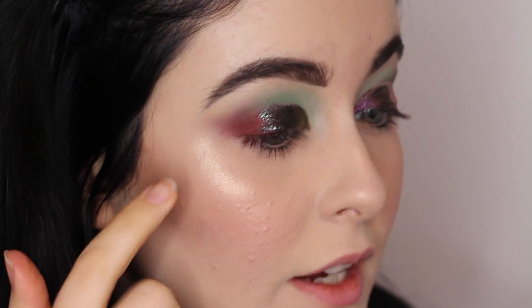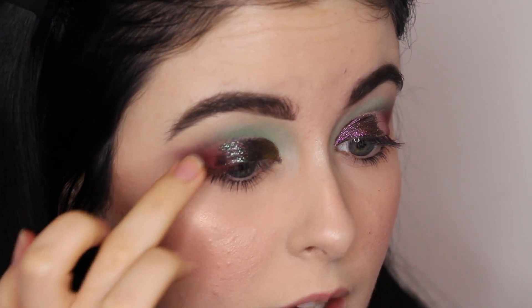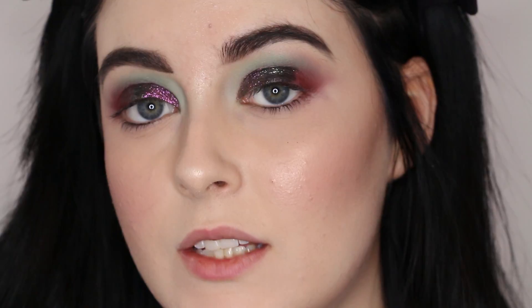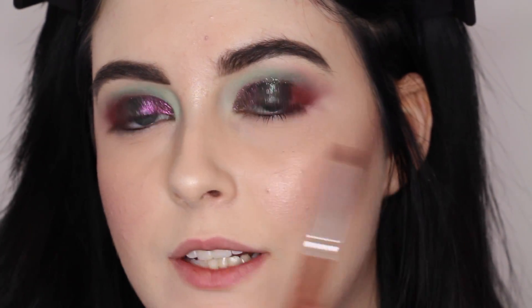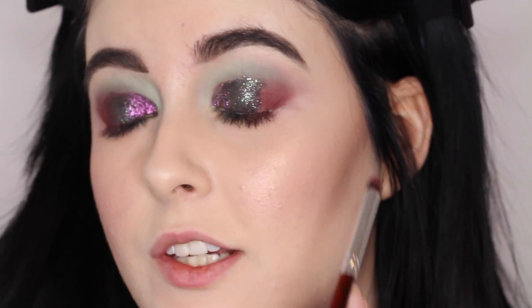I'm going to blend it out into that red color first using my finger, and if finger blending it in doesn't work then I'll also go in with a little bit more Cherry Cola on the brush and blend it in once it's dry. To fix up that outer corner I'm taking more of the Bitten shade, packing that on my outer corner, blending it slightly into the cosmic eye dust, and also taking a little tiny bit of it in the crease area.